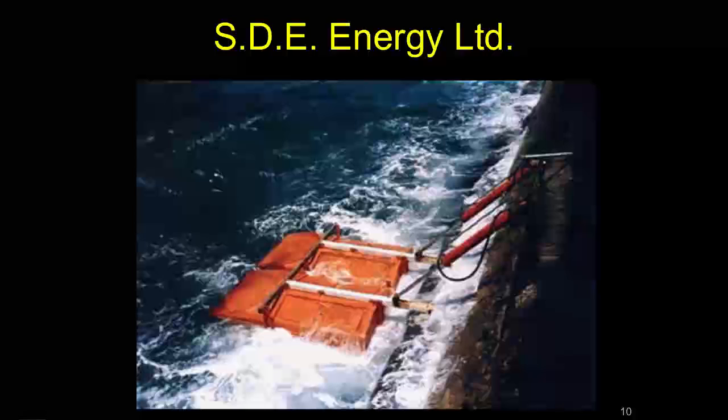Some wave energy devices work on land, some near the shore, some far out. One device currently enjoying some success operates on land — a big structure on shore with paddles extending out into the water. As waves come and push them up, they compress hydraulic cylinders and generate power. It's pretty inexpensive and works well, especially on a breakwater, though you wouldn't want to use it in an ecologically sensitive area.